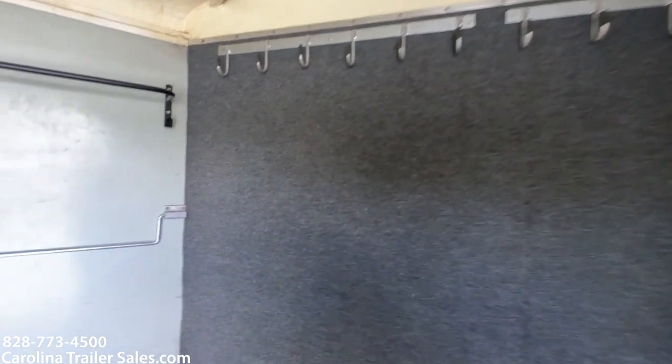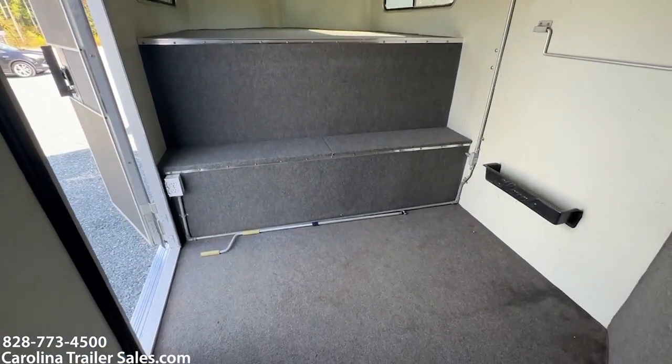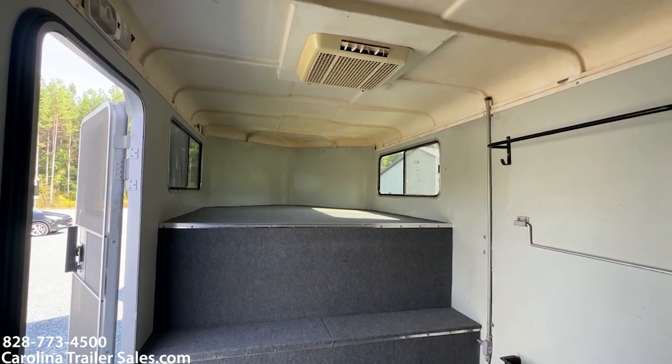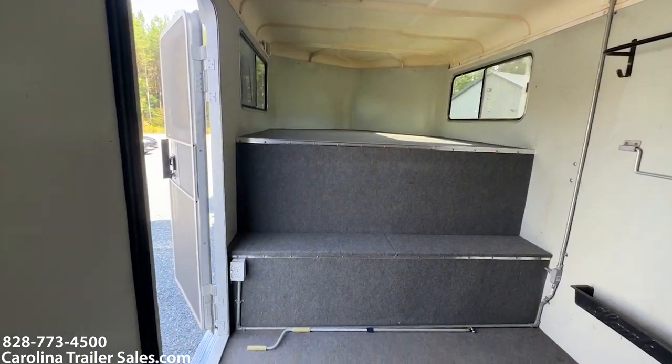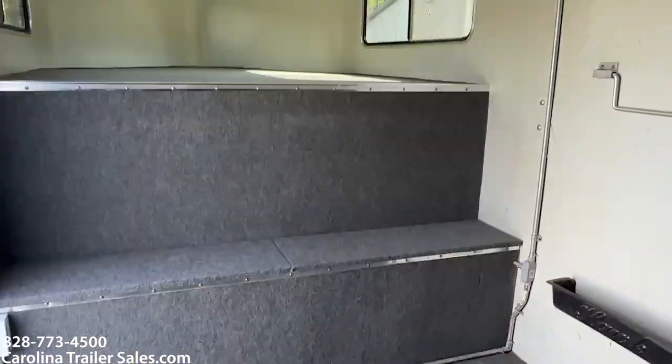It's got a ton of bridal hooks in here — it's just big. There are some stains on the carpet, but it's not wet. It's got a boot box and two windows up in the nose. It does have air conditioning, a 110 outlet, and power on the inside.